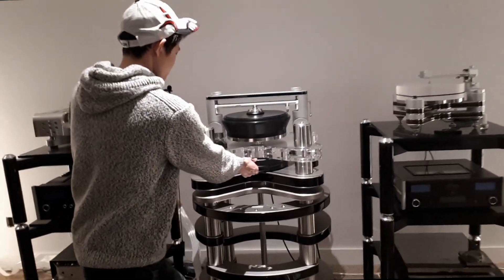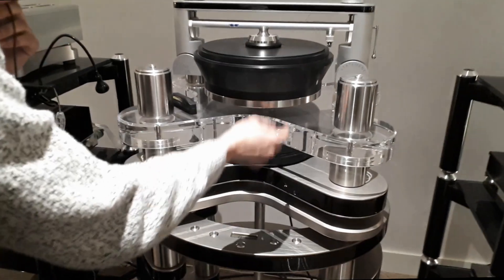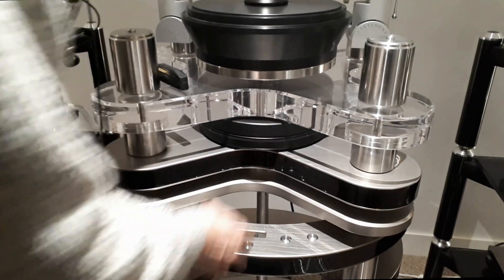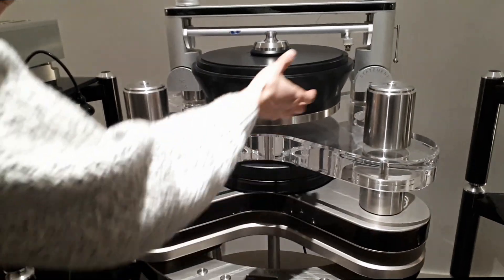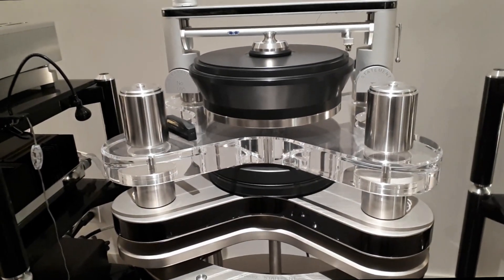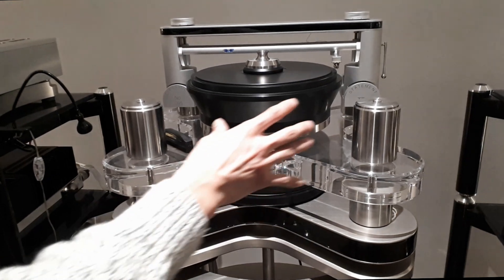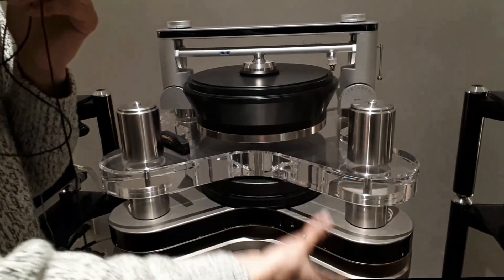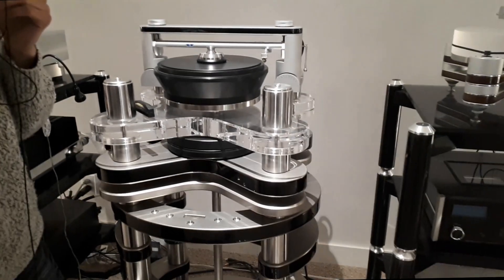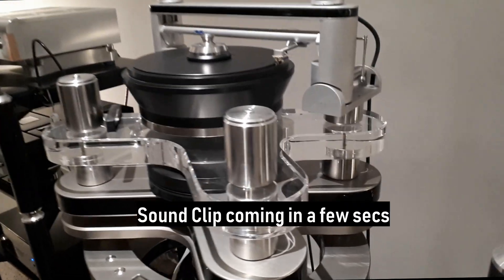There's actually a platter underneath as well, and if I turn this one, that one turns too. There is a belt in there, so it's more than just one platter — there's a sub-platter underneath controlling it as well. This turntable is very sophisticated in its design and mechanisms, and that's the extent of my knowledge — I'm sure there's more to it.